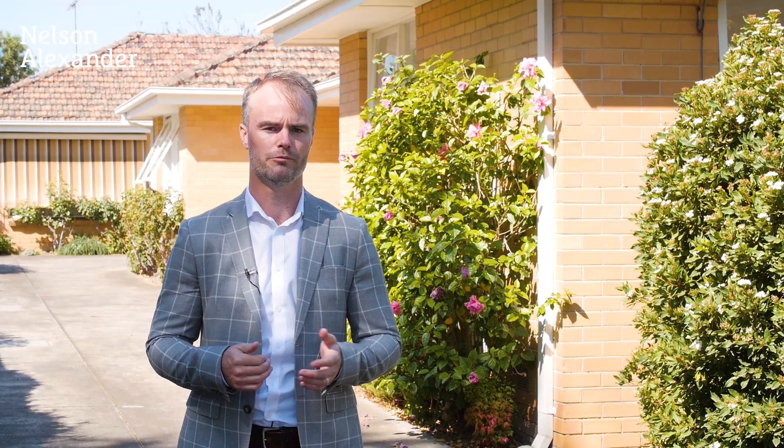Hi, I'm Jonathan Graham of Nelson Alexander and welcome to 11 Nicholson Street in Baldwin North. Whether you're a first home buyer, investor or downsizer, you have the opportunity to buy one, two or three villa units here, all with two bedrooms, one bathroom, single garage. Come on through for a look.